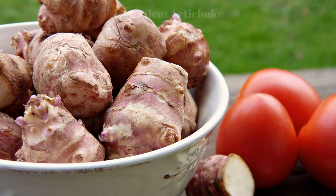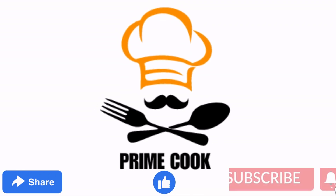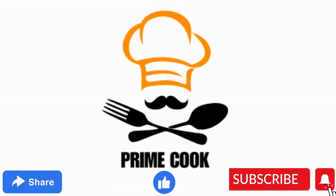Please like, share, and subscribe to our channel, Prime Cook. Thank you!